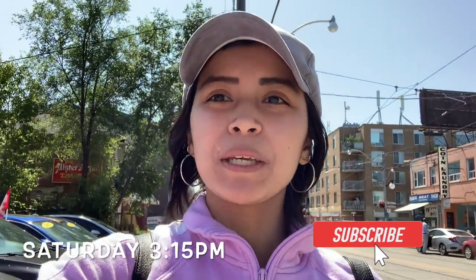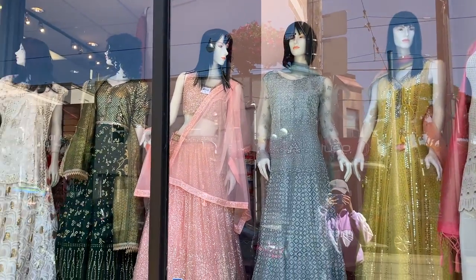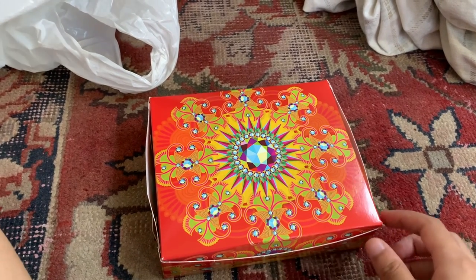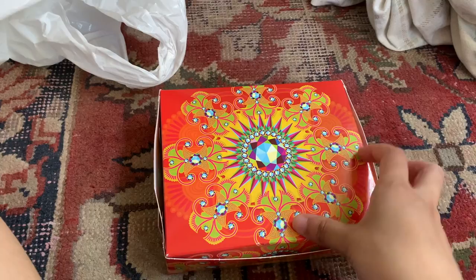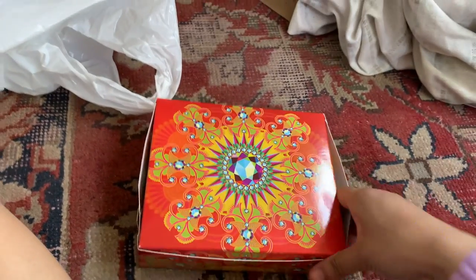It's 3:15 PM and I'm gonna go check out Gerrard Street and try to pick up some Indian sweets. Their clothing is so pretty. I managed to find a supermarket that sold sweets, and they're in this box — the box is so pretty. I wanted to get all the sweets.